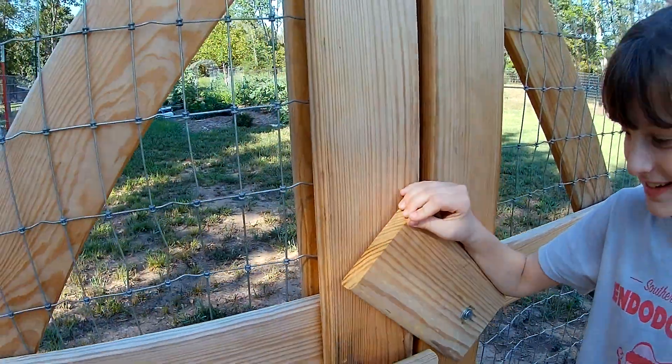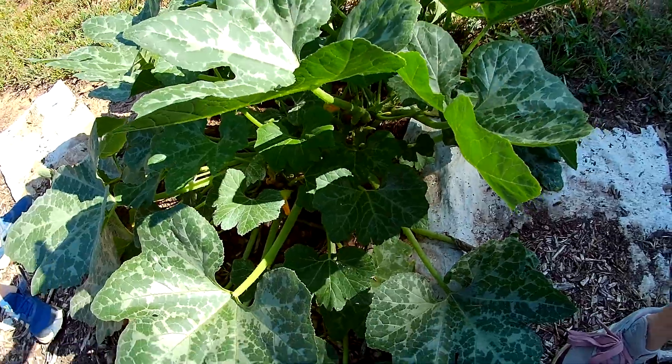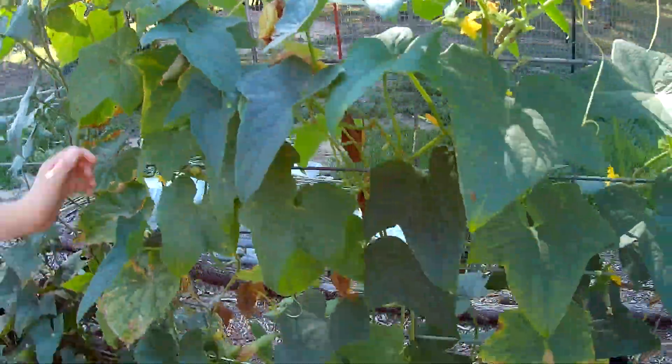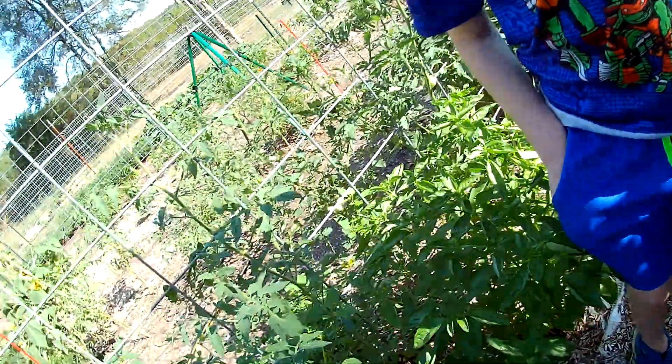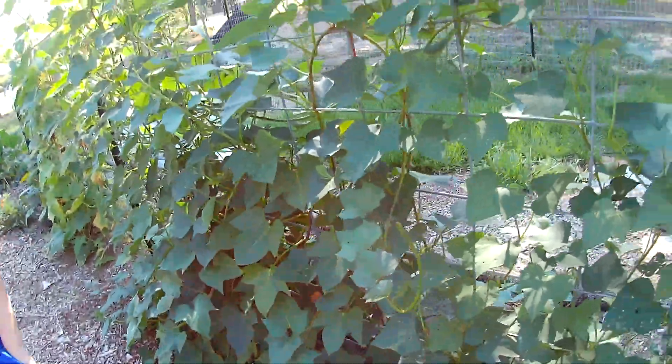This is our garden. Here's our squash. Here's our okra. Oh, that one is cucumber. Here's some cucumbers. There's tomatoes, tomatoes and basil. And sweet potatoes.